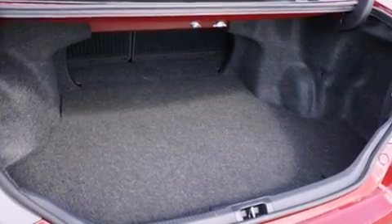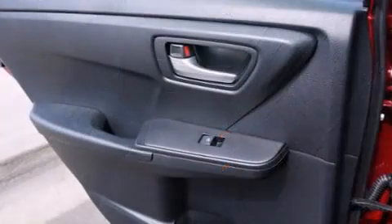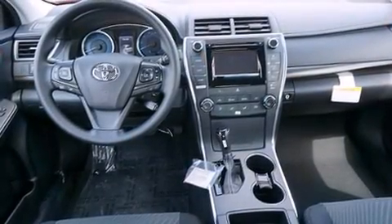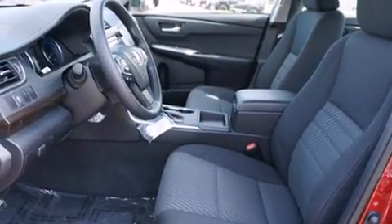Toyota also prioritized safety and security by including dual front-impact airbags with occupant-sensing airbag, front-side impact airbags, traction control, brake assist, a panic alarm, and four-wheel disc brakes with ABS. For added security, Dynamic Stability Control supplements the drivetrain.